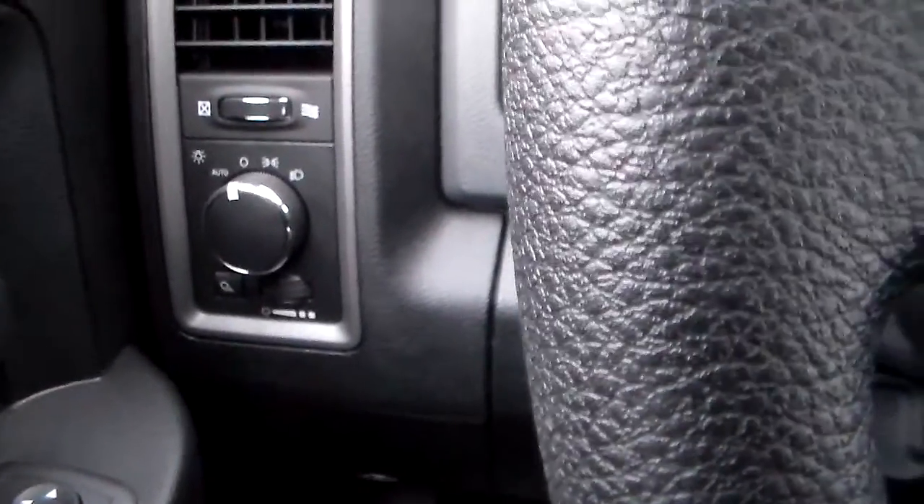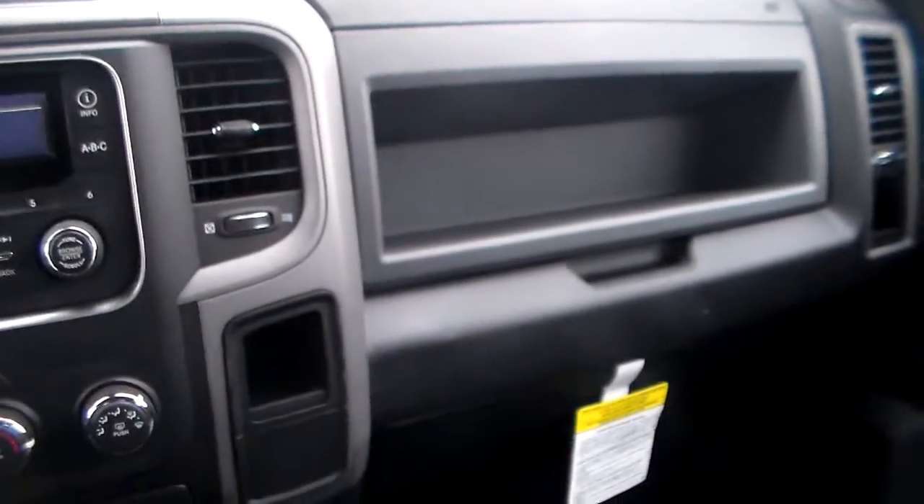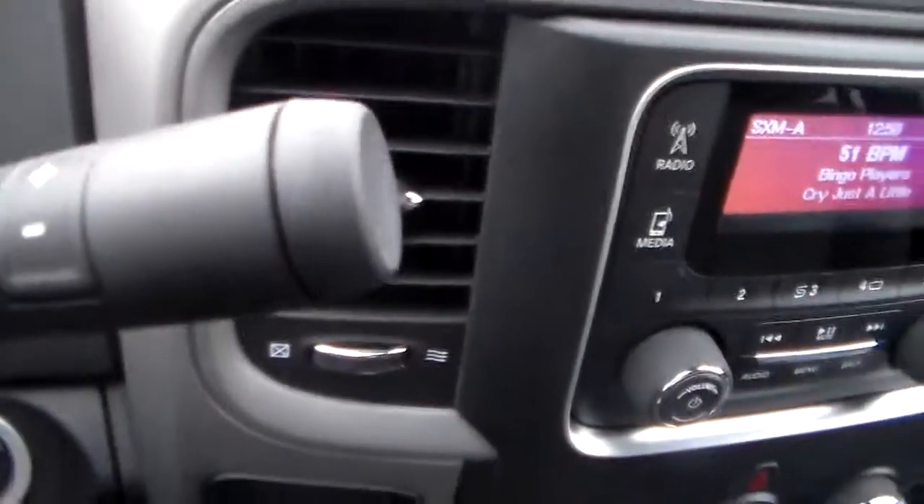You have your cruise control mounted steering wheel and your vehicle information center similar to the 2012. Another new feature is the automatic headlights which is standard now on the base model and the really nice look. Dual glove compartment, 12-volt DC outlet on each side for charging, and the Tiptronic shifting as well.